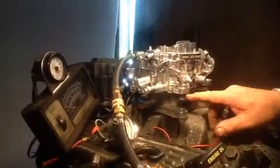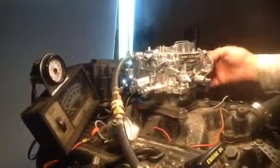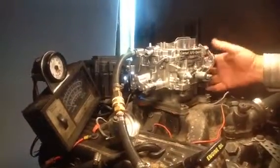AFB Carter Competition Model 625 CFM with a manual choke, 9637S. 37 means it is for a Ford — it has a Ford kick-down for an automatic transmission. You can put it on a manual transmission car, but why go to the trouble of buying this one? You can buy a regular AFB without it. This is a specialty for Ford.